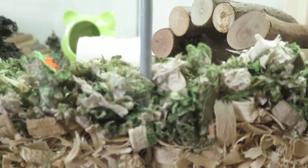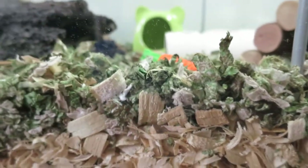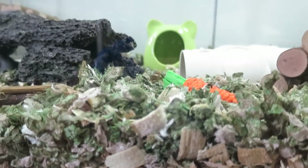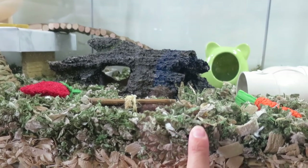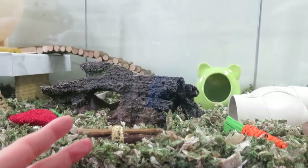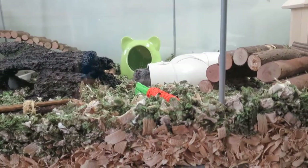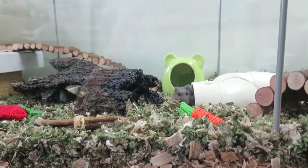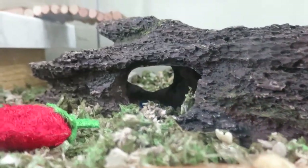I think she likes the KT Clean and Cozy bedding more than the Carefresh. I really like it too — when I opened it, it's really packed nicely inside the bag, and when you open it, it expands. I only used the second smallest bag, maybe a medium size, and it filled up the whole top of her Ikea Detolf. That's really good, and it saves money because bedding does get pretty expensive.